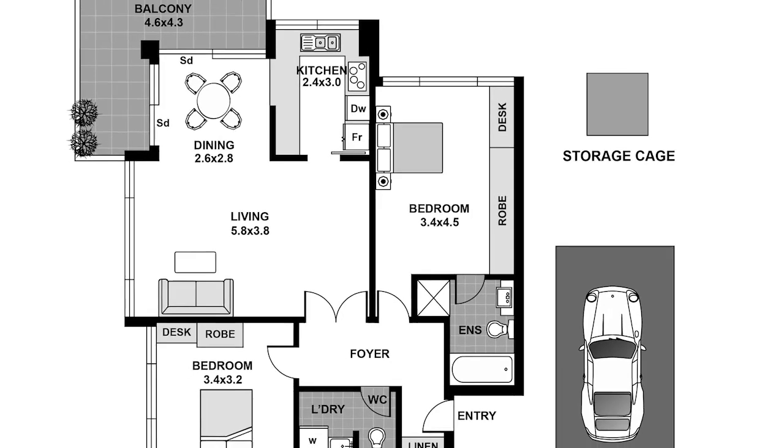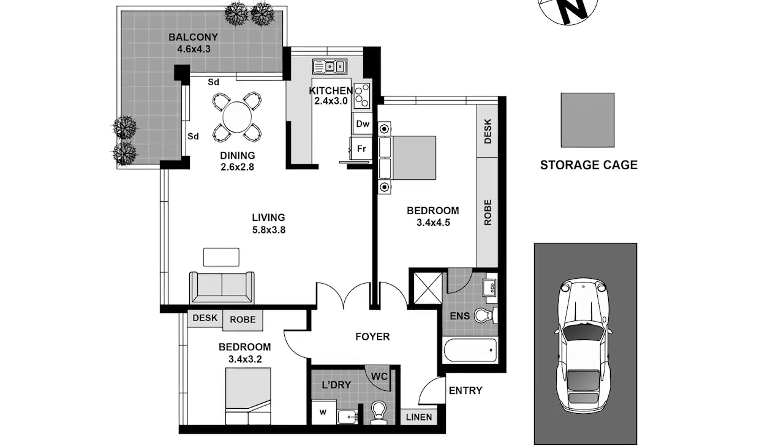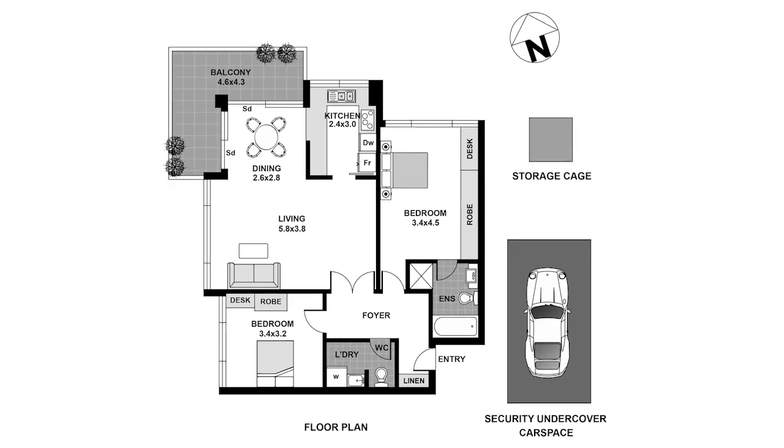This is an incredible blank canvas opportunity in a Darling Point landmark, ready to recreate into a contemporary sanctuary that truly epitomises Sydney's famed harbourside lifestyle.